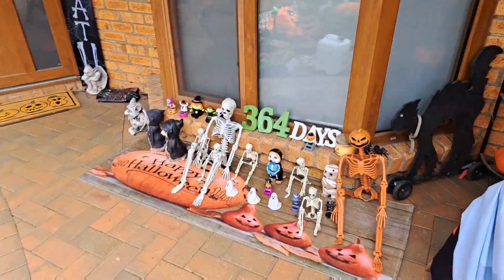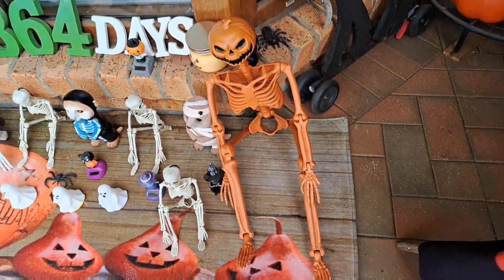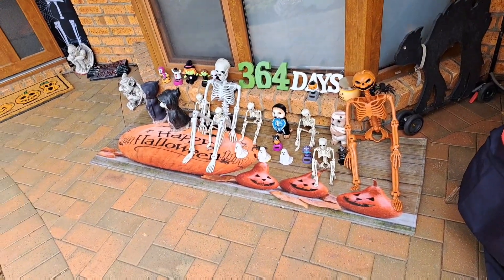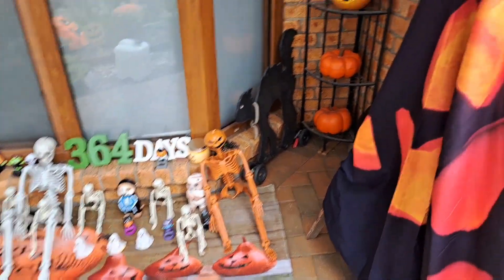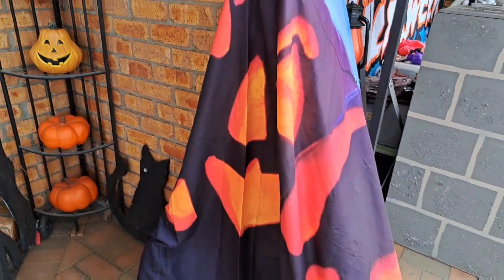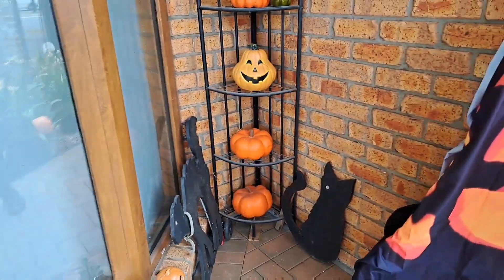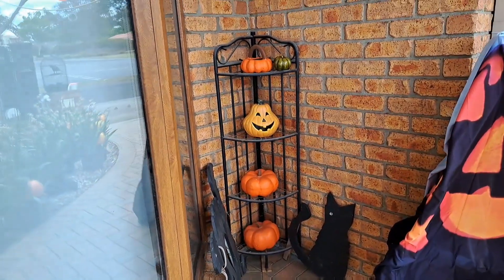It's the day after, so our countdown is back to the number of days until next Halloween. That was supposed to go on the window but it just covered the ladder because the ladder didn't get put away. And some pumpkins in the corner.